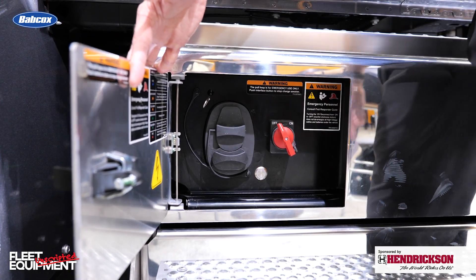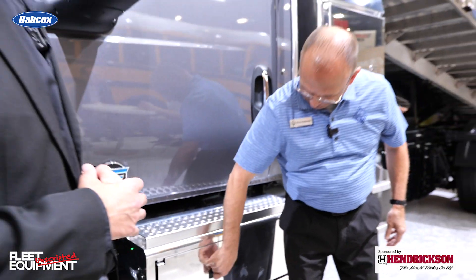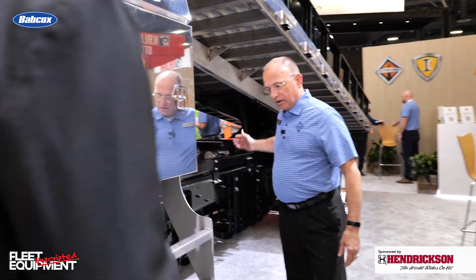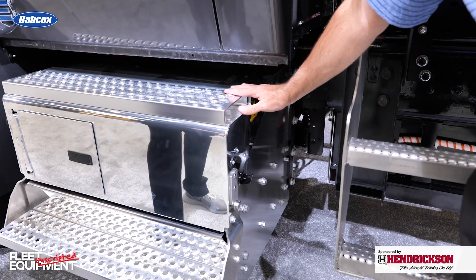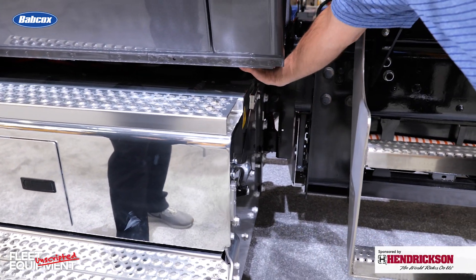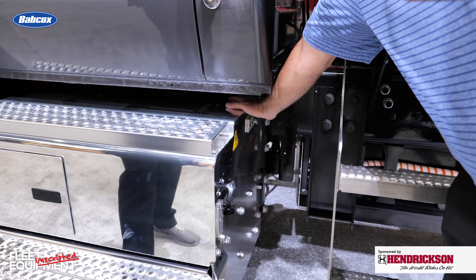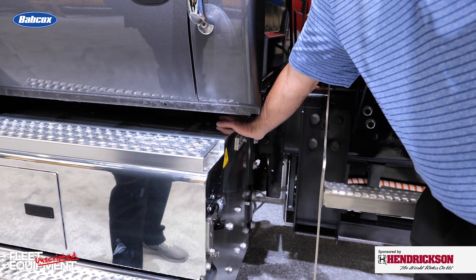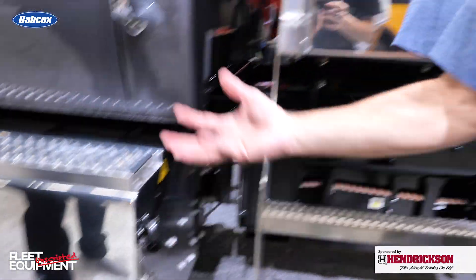And we put the 12-volt disconnect in here as well, so that's all in a battery box. When you do an EPTO option, we grab the power from the rear and we take out one of the two 12-volt batteries that are in here. We put the motor behind, and it's a 40-kilowatt continuous, 60-kilowatt peak, which equates to about 54 and 80 horsepower. And behind here is where the SAEB flange is that they can hook up the hydraulics to.